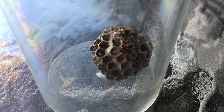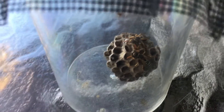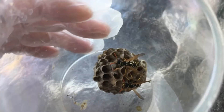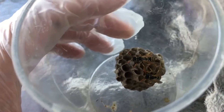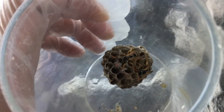Here we have a European paper wasp nest. This nest fell from the roof and I collected it. Two wasps emerged from their cells. These wasps have no ruler and they will not survive in the wild.